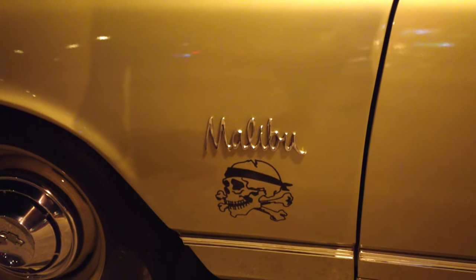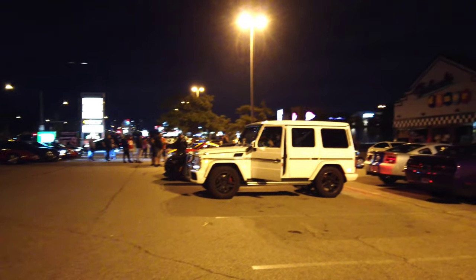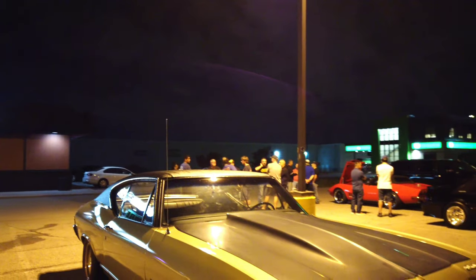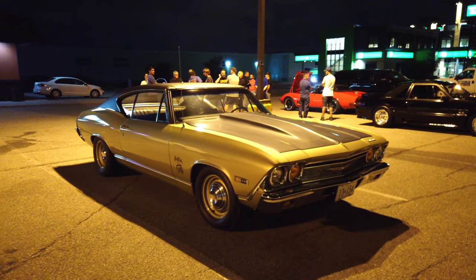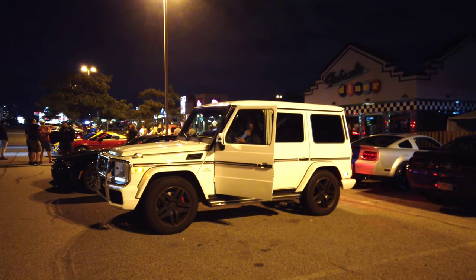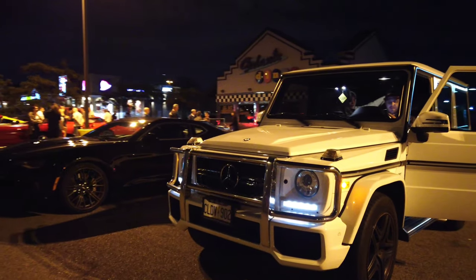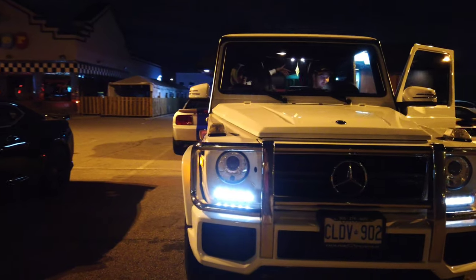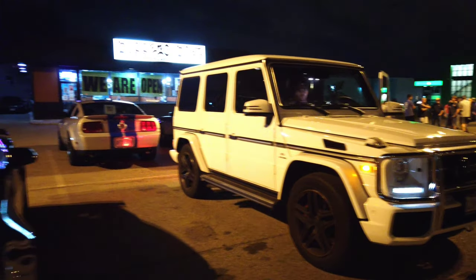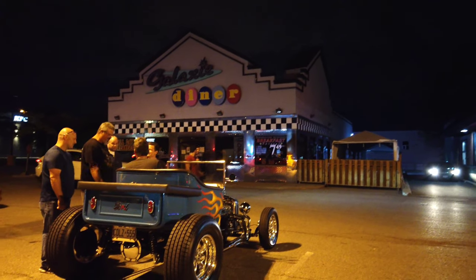Malibu. It has a teeny weenie 396. Yeah, it looks good. I've got twin turbo. That's nice. Those little bends — twin turbo there. I've seen those things go — they haul ass.